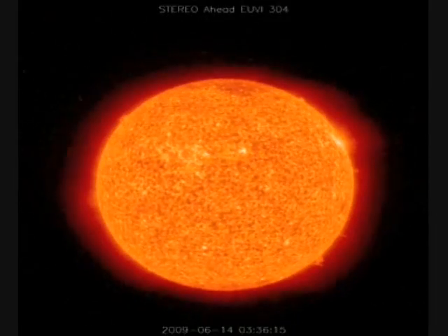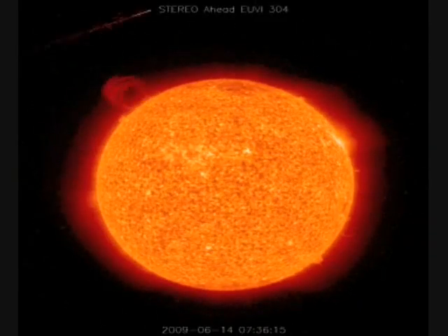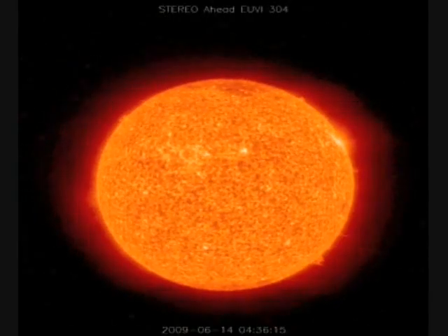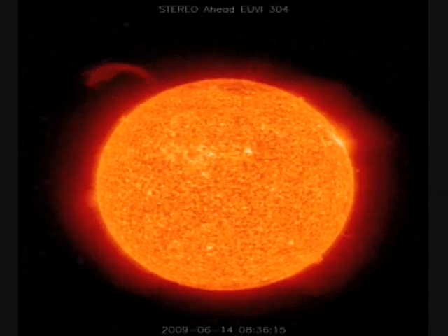The sun has many features, including sunspots, flares, CMEs or coronal mass ejections, columns, sunquakes, loops, and many others. But I will be focusing more on sunspots and coronal mass ejections.